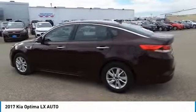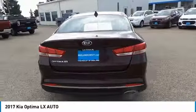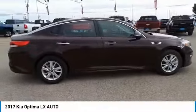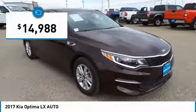The Optima features engine management systems like direct injection and turbocharging, which enhance performance without sacrificing fuel efficiency. Its smooth flowing lines speak of grace and style and offer a strong hint of European luxury, and is priced below $15,000.